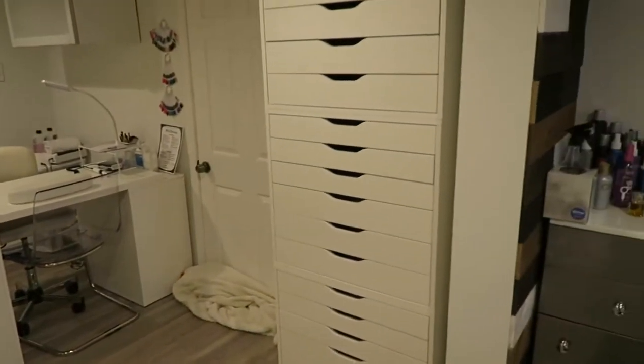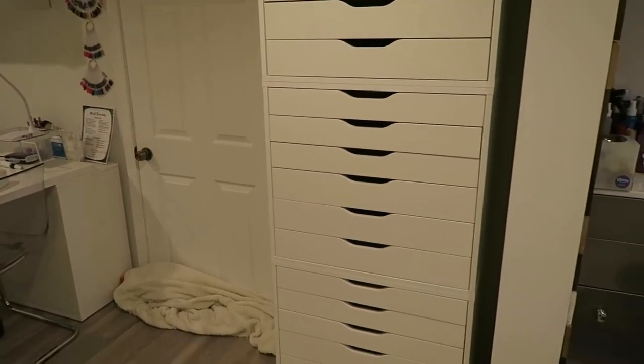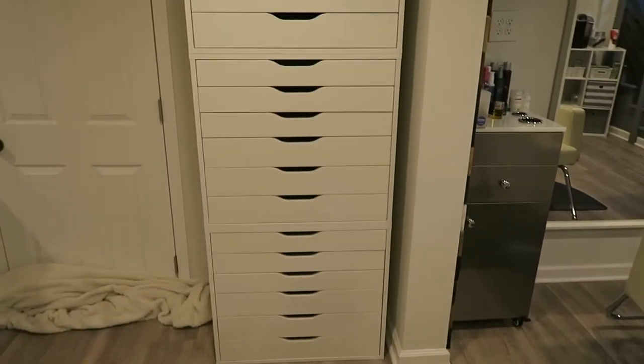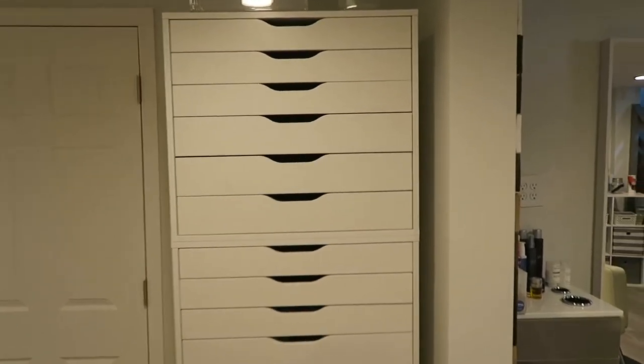Moving towards the back of the salon — that door leads to a storage space and it's really cold in there so I have a blanket there. Right here is a big storage unit: these are Alex drawers from Ikea, the long short ones. I have three of them stacked on top of each other and my dad screwed them together so they don't fall.